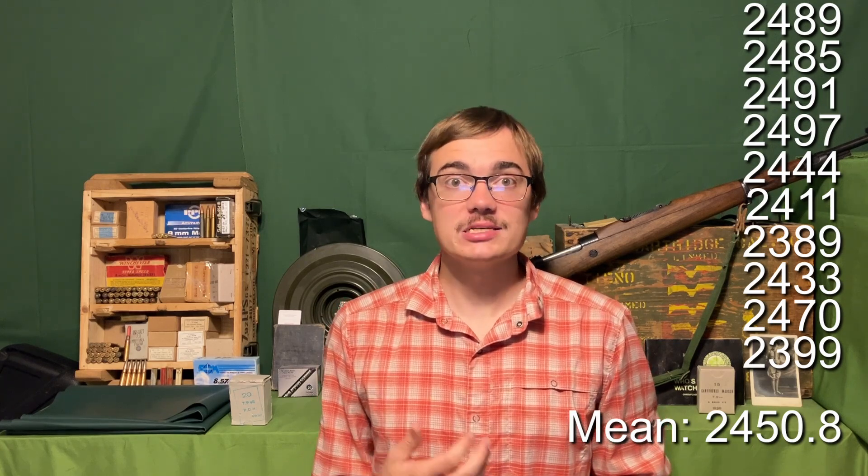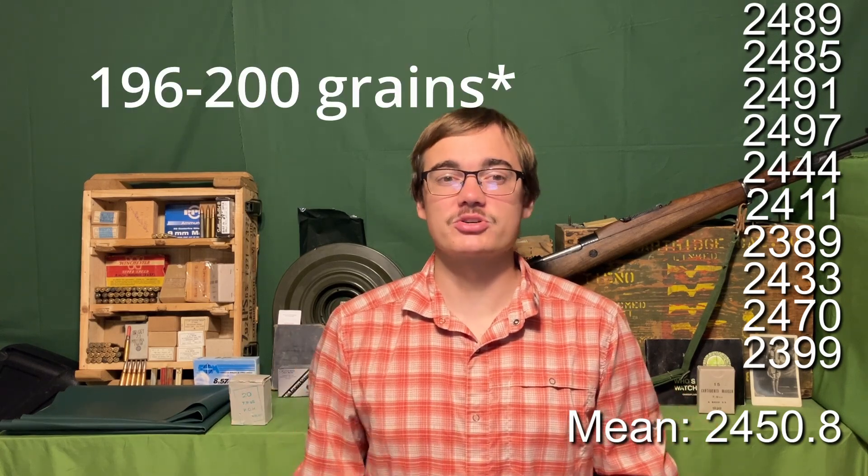So that was our time on the range. Our velocity low was two thousand three hundred eighty-nine and our velocity high was two thousand four hundred ninety-seven. That gives us a spread from lowest to highest of 108 feet per second and an average of two thousand four hundred fifty point eight feet per second. This ammunition, velocity-wise, is basically exactly in line with all of the other ammos in this weight category, which is about 150 to 200 grains, and it's only 30 feet per second lower than our other Greek ammos that we've shot before. So this is exactly what we'd expect for this ammunition.